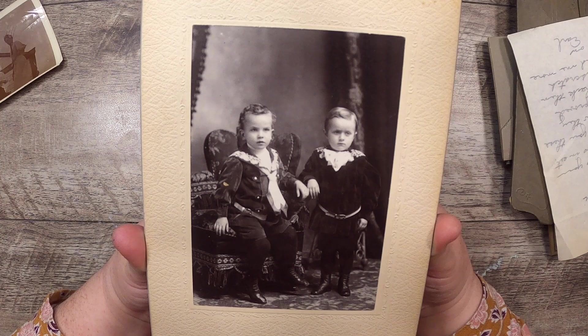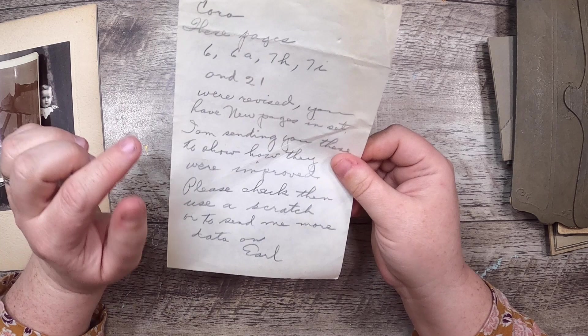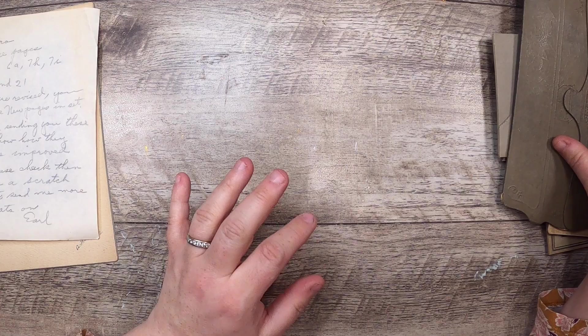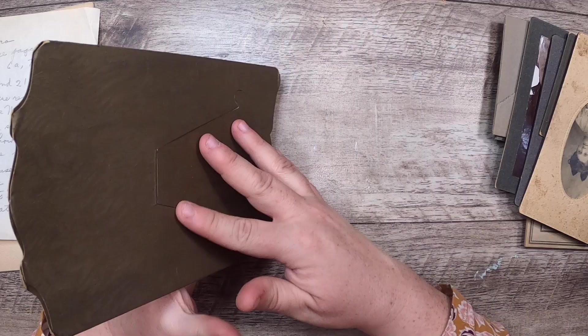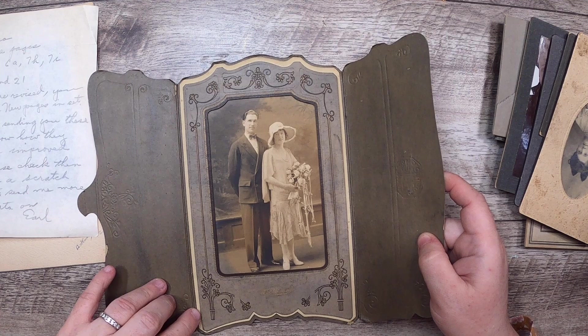This first cabinet card has lovely kids from Barrie, Ontario - imagine just having kids dressed like this! This is turn of the century for sure, early 1900s would be my guess. Then she threw in a couple of little handwritten letters - this is to Cora from Earl, about some pages that were revised: 'I am sending you these to show how they were improved, please check them, use a scratch to send me more data.' Probably someone doing some editing. And then look at this lovely cabinet card - even if there wasn't a picture inside, I love it. It's got a frame that pops out at the back to stand it up.